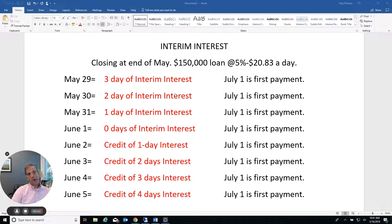Interim interest seems to be the reason most people try to close at the end of the month. I think it's misunderstood and there's really not that big of a savings that people think there is. So there's no reason to save 20 bucks and put up with a headache. Today I'm going to talk to you about interim interest. As you know, interest is paid in arrears on a loan, meaning it's paid backwards.